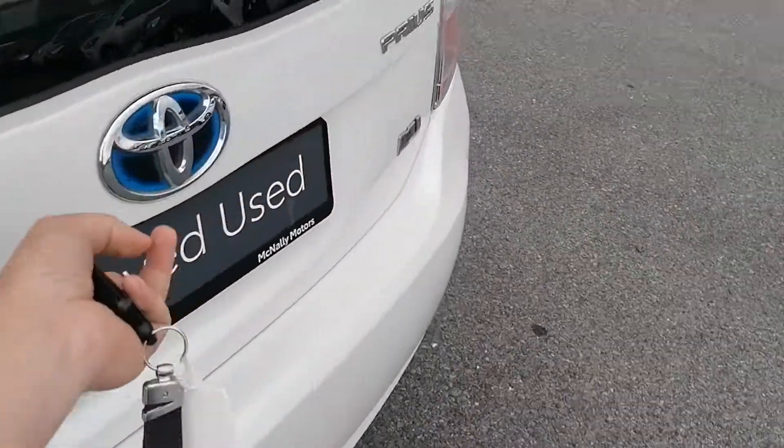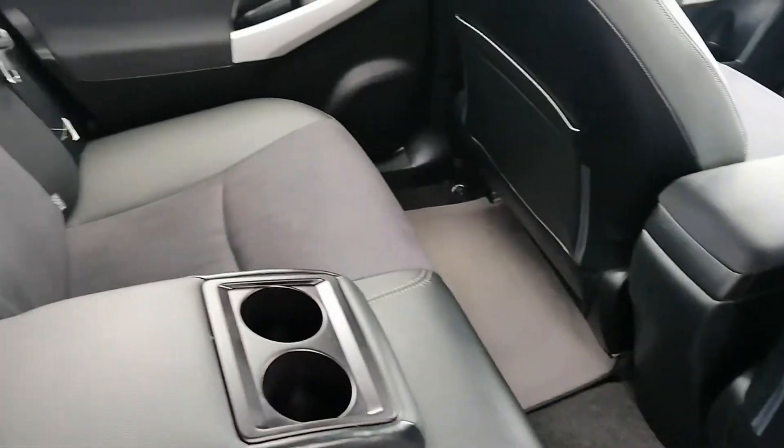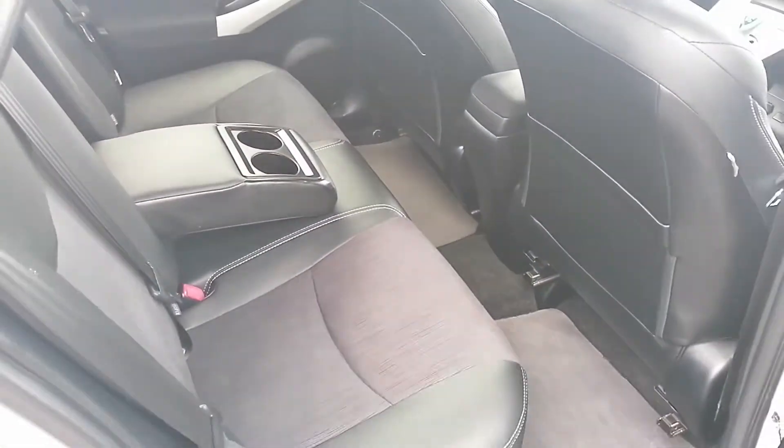It's got a nice spacious boot with fold-down seats for additional space. It's got lots of legroom in the back, it's got the ISOFIX for the car seats, centre armrest and cupholders.